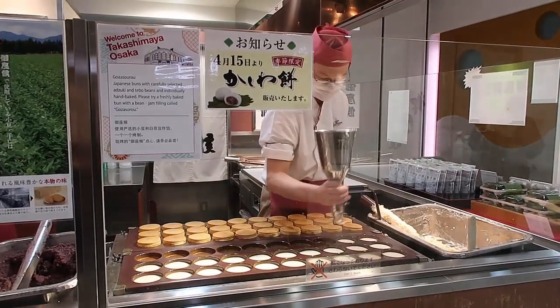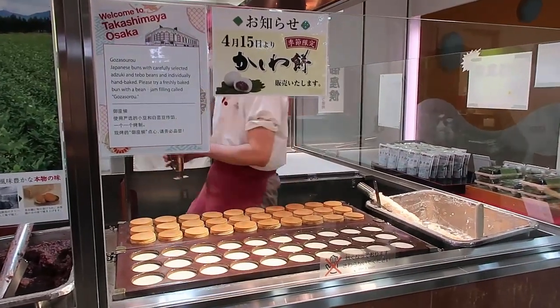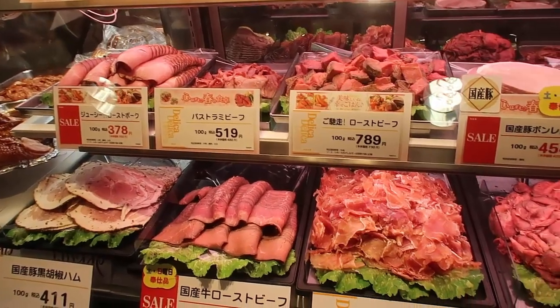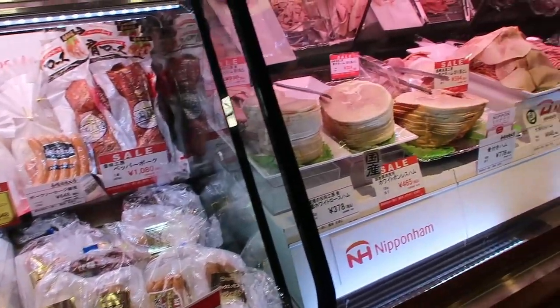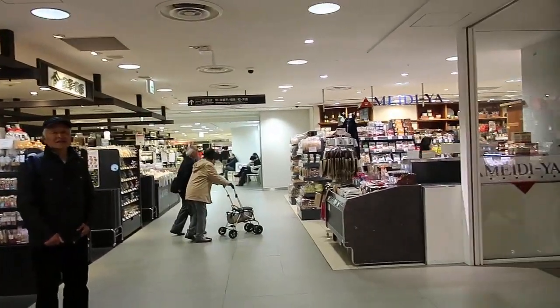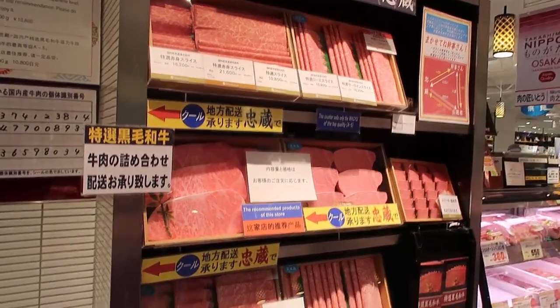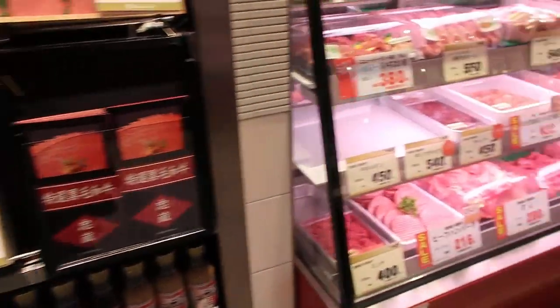Today I'm going to show you around a Japanese department store food hall in Osaka. There are all kinds of delicacies on offer — sweet, savoury, just so much to choose from. You can take it as a picnic, have it in your hotel room, or in a park. They seem to go on and on forever; there is just so much choice. The beautiful presentation all around the food hall is just incredible.